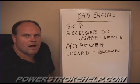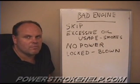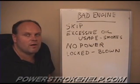A blown engine is where it slings the rods, has a catastrophic failure, and you end up with a block that's not even rebuildable — it's scrap iron. It makes a real good boat anchor.